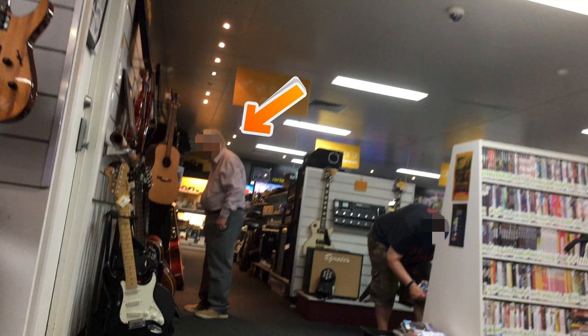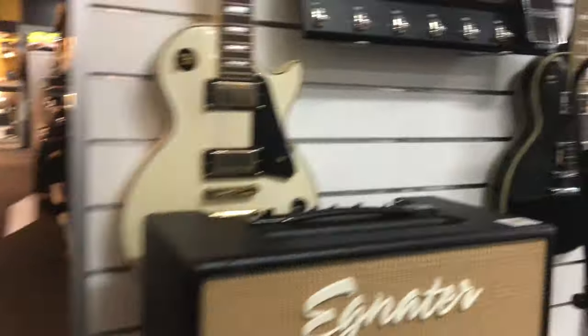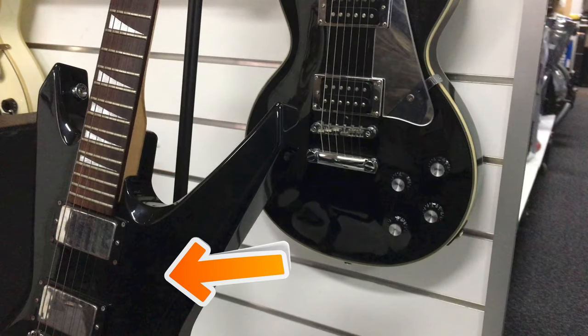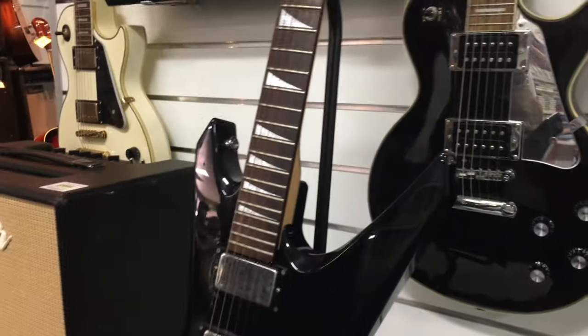I couldn't help but notice this old guy checking out guitars. It then dawned on me this will probably be me in the next 30 or 40 years. This pointy guitar is actually another Jackson guitar - it's rare to see so many in one store. This particular one really fits in with the glam rock era of the 1980s.